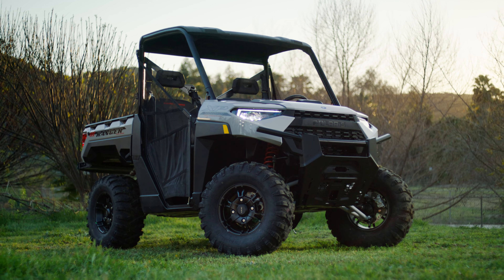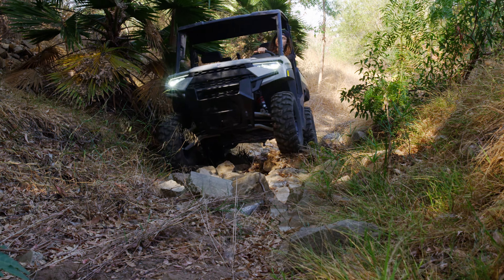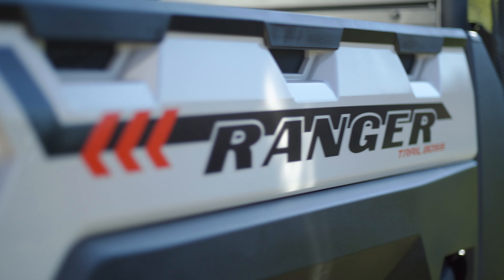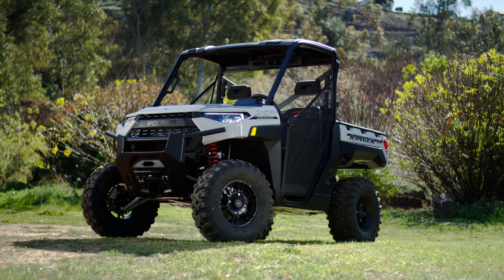Hey guys, today we're going to shake down this brand new 2022 Polaris Ranger XP-1000 Trail Boss. Stick around, you're watching UTV Underground.